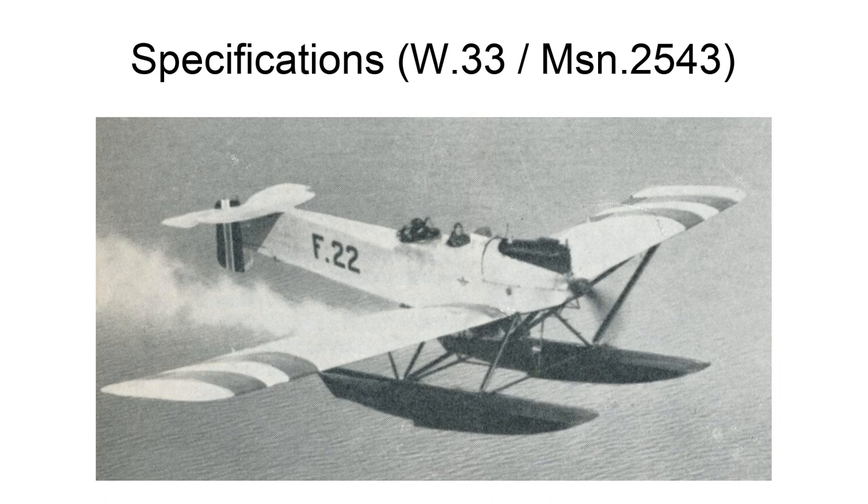General characteristics: crew of 2; length 11.1 m (36 ft 5 in); wingspan 15.85 m (52 ft 0 in); height 3.3 m (10 ft 10 in); wing area 43.5 m² (468 sq ft); empty weight 1,420 kg (3,131 lbs); gross weight 2,050 kg (4,519 lbs). Power plant: one Maybach MB.IVa 6-cylinder water-cooled inline piston engine producing 183 kW (245 hp).